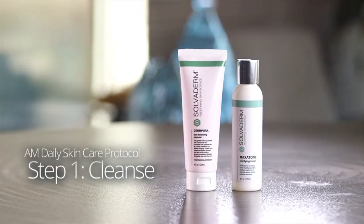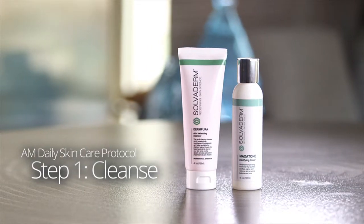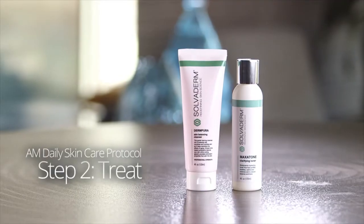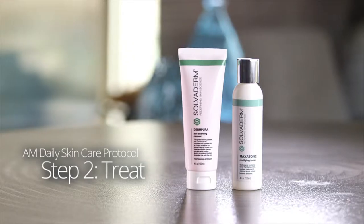Everyone's skin gets dirty — dust, sweat, makeup, sebum, even impurities in the air all combine to clog pores and leave skin looking dull. Clean skin is the key to a more radiant look, and nothing cleans your skin better than a Solvoderm cleanser.